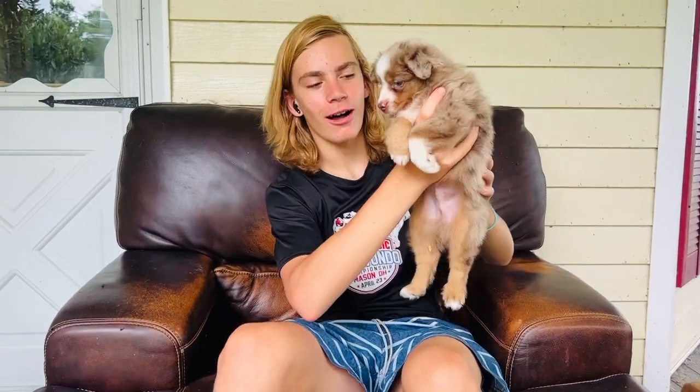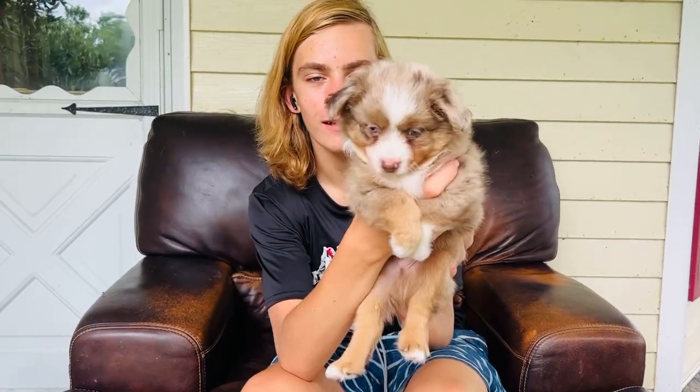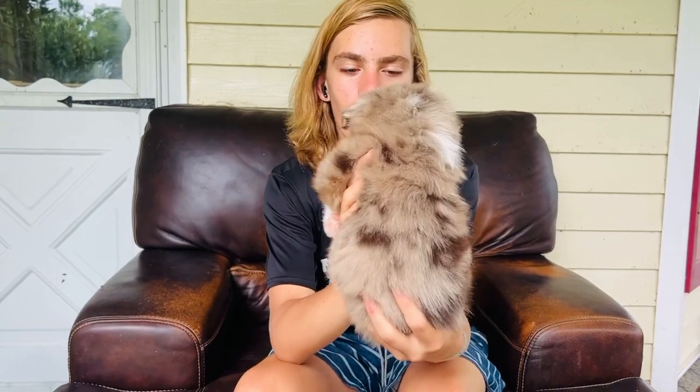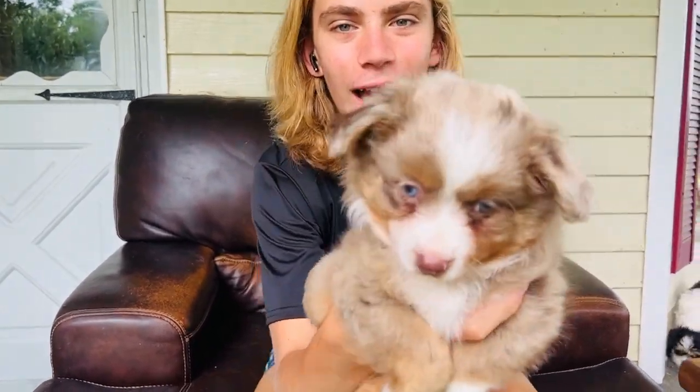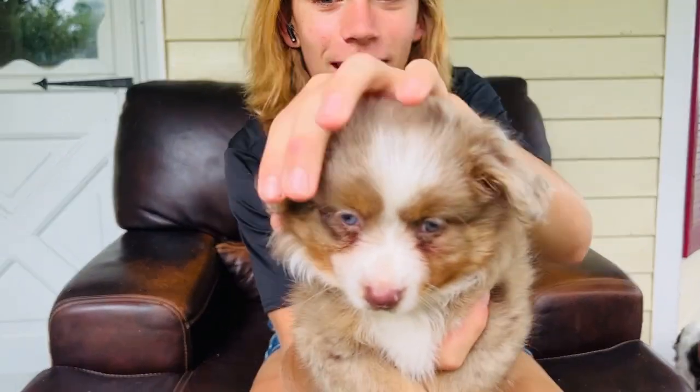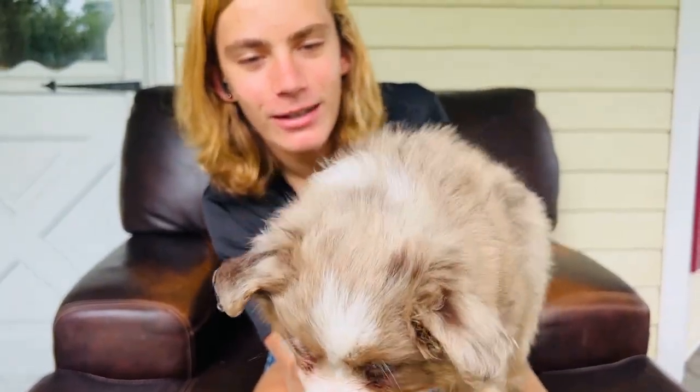This is Fox and he is a mini Australian shepherd. He's probably the cutest one I've ever seen — he has blue eyes and just these floppy little ears, he's so cute.